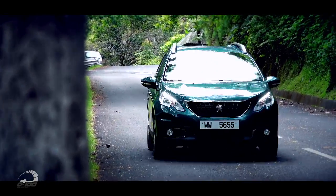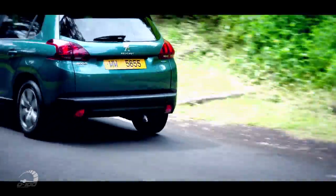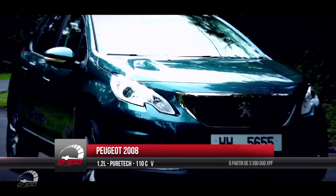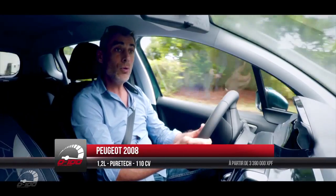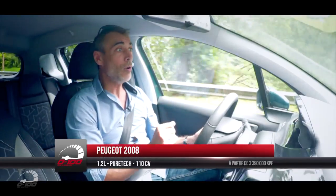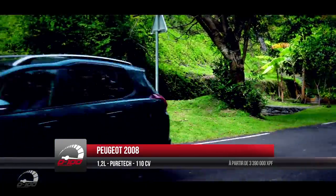Le modèle que nous essayons aujourd'hui est en boîte automatique. Côté motorisation, nous disposons du moteur 1,2 litres PureTech de 110 chevaux. Ne vous y trompez pas : il est plus puissant et a plus de couple que l'ancienne motorisation 1,6 proposée à l'époque. Ce moteur PureTech a été élu meilleur moteur pendant deux années de suite. Il est muni d'un petit turbo — c'est un 3 cylindres atmosphérique à injection directe — et franchement, il a du couple. C'est un très bon moteur.